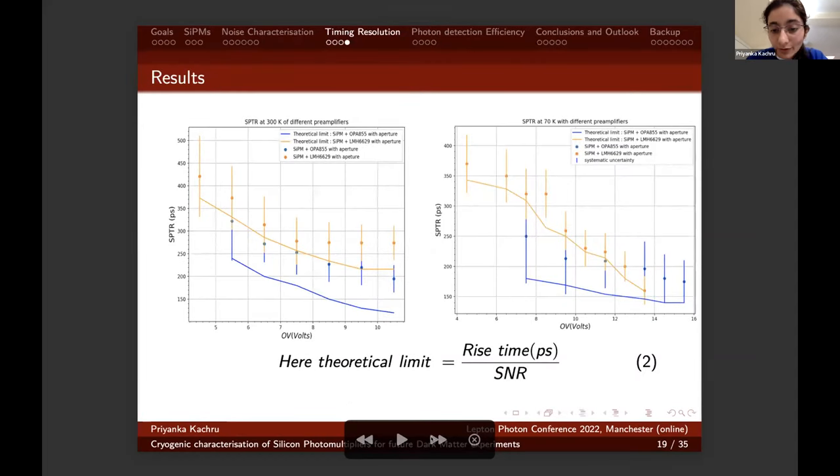Here are the results for the single photon timing resolution at 300 Kelvin and 77 Kelvin. We had two different preamplifiers for the SiPMs to compare performances. The timing resolution reaches 150 picoseconds at 77 Kelvin, whereas it reaches around 280 picoseconds at 300 Kelvin. With this quantification of noise contributions and timing resolution, we need to know how efficient the real photon detection will be, moving to the next section: photon detection efficiency.